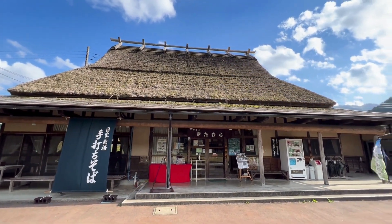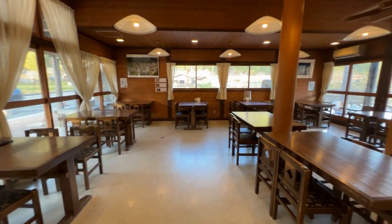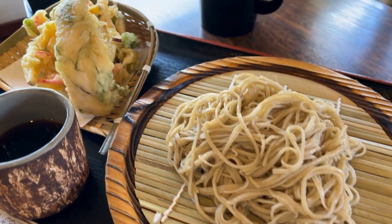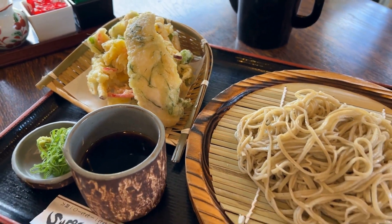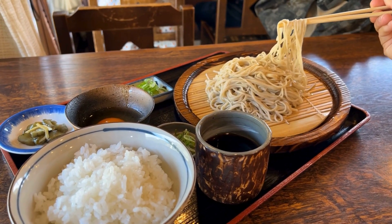Next up is Kitamura, where you can enjoy handmade soba noodles using locally cultivated ingredients. This is the luxurious ten mori soba — homemade, handcut soba that comes with a delightful combination of vegetable and chicken tempura.